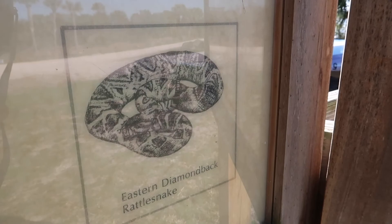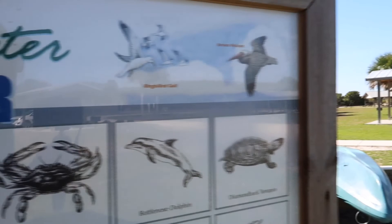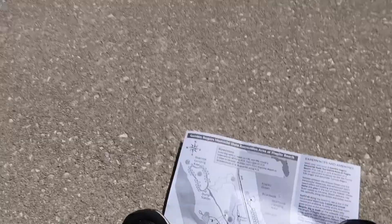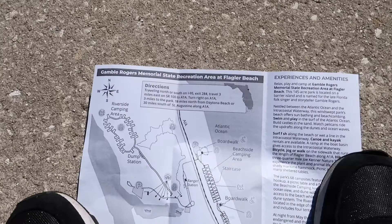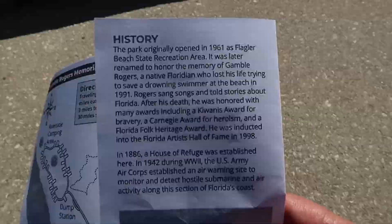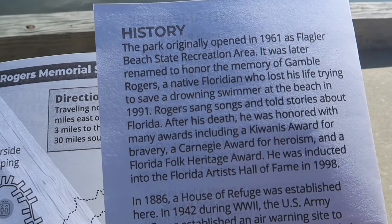And in the water you've got Dolphins, Diamondback Terrapin, Flounder — and it'd be cool to see a Manatee. Let's go take a look at the map. So this is right off A1A outside of Flagler heading south towards Daytona. A little history: the park originally opened in 1961 as Flagler State Beach Recreation Area, and was later renamed in honor of Gamble Rogers, a native Floridian who lost his life trying to save a drowning swimmer at the beach in 1991.